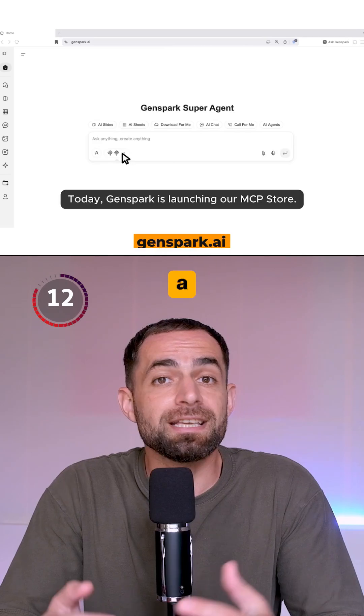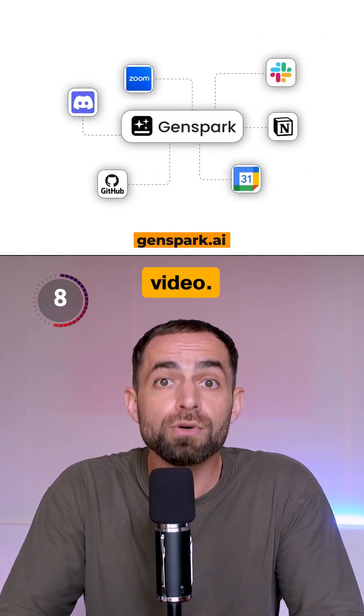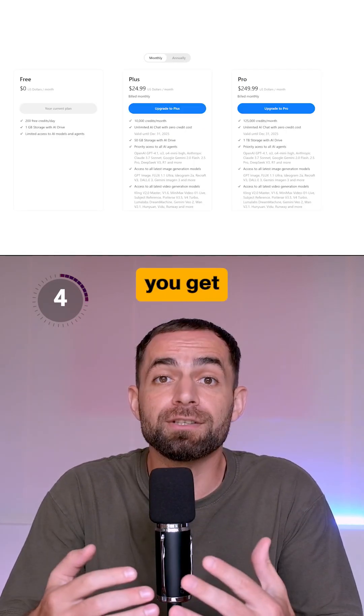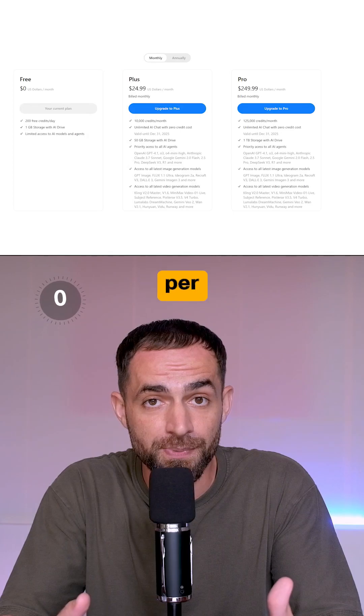Number 2: GenSpark. This is a super agent that creates slides, generates images and video, writes content, and even makes phone calls for you. You get 200 free credits per day, and the paid plans start at $25 per month.